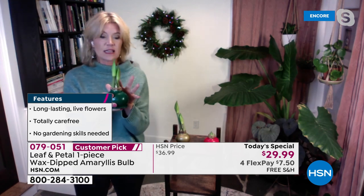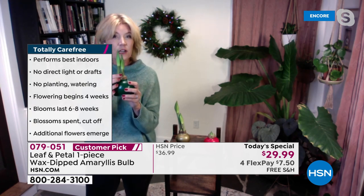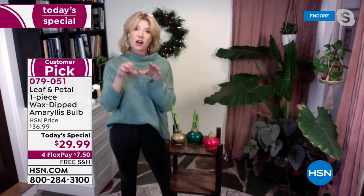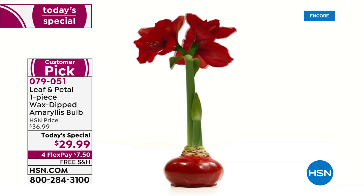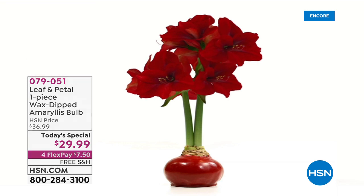We guarantee at least two flowering stalks, but last year maybe as many as 50% of them got three. You're going to get these big red flowers — those beautiful trumpet flowers — and each stalk will get at least four flowers. You can see in the graphic how it throws out all the way around at the top. This is a fantastic centerpiece you can put anywhere.